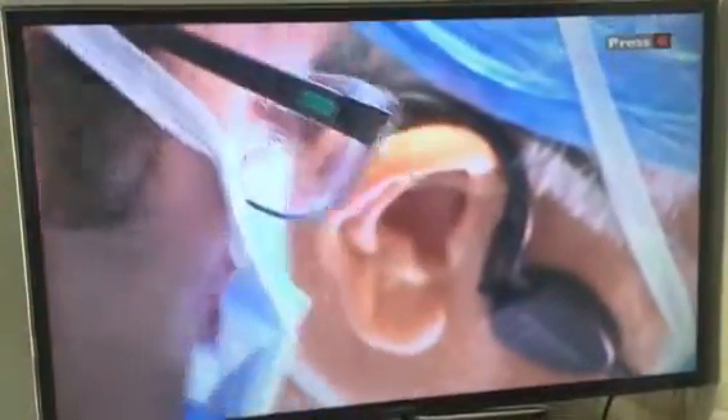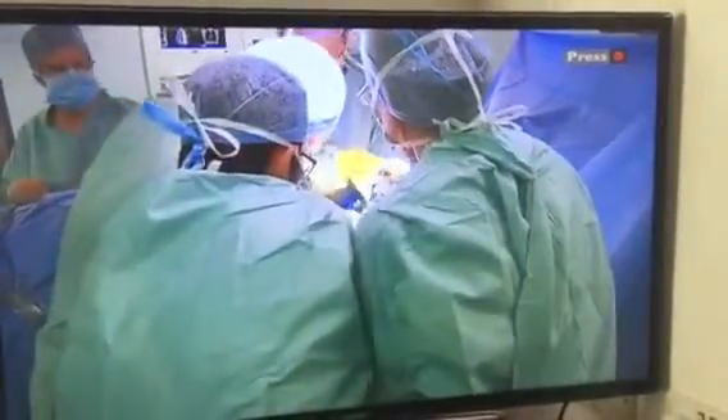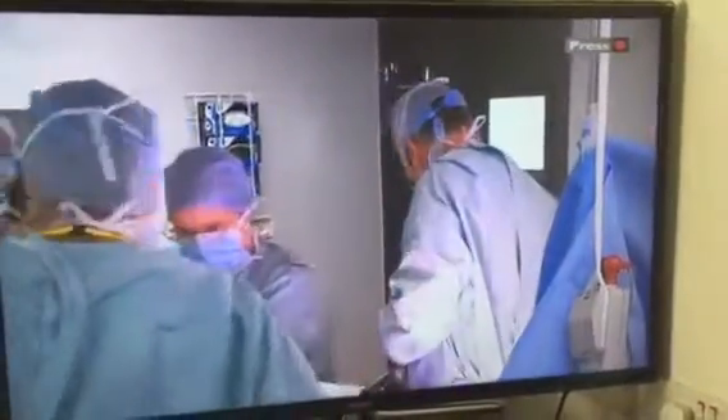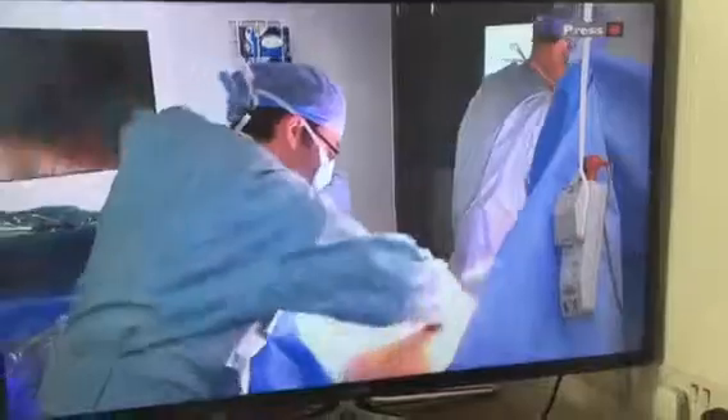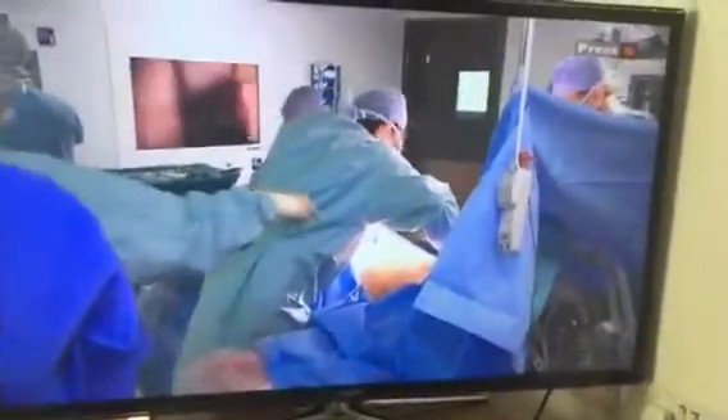It works in a similar way to having a brace on your teeth. This specially designed metal bar is inserted into the patient's chest, and then the surgeons push down to reshape it. Ultimately, this new technique means that treating patients with this type of chest deformity is less invasive — it's safer, it's quicker, and the patient experiences less pain.